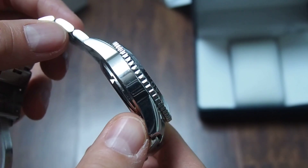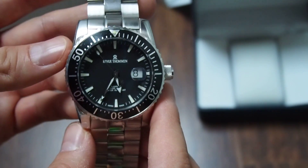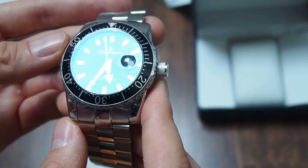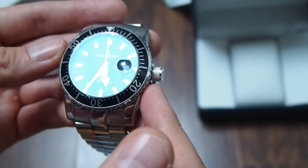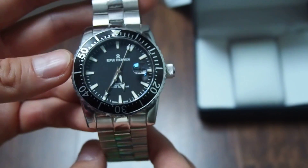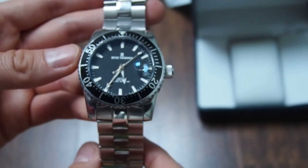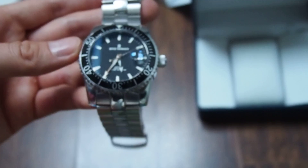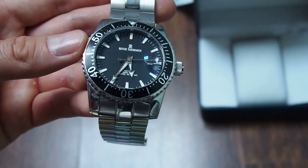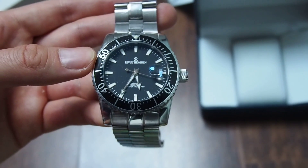Overall, this is a very solid watch — nicely made, nothing too fancy, but good value for money for sure. And as I said, the anti-reflecting coating is really, really nice. That's probably it — thank you, bye bye.